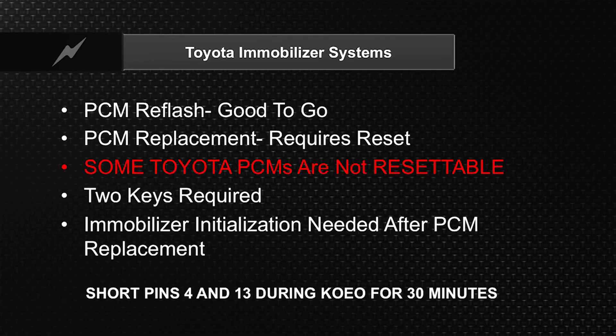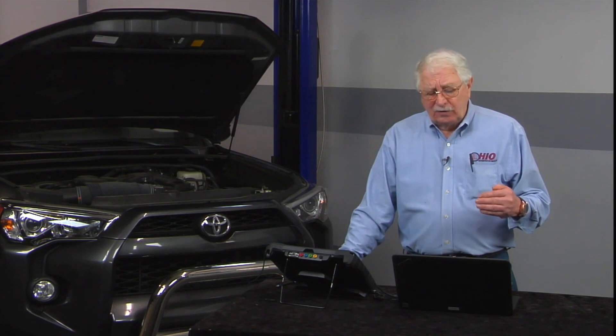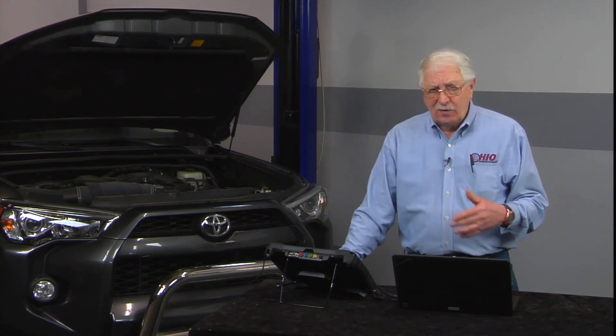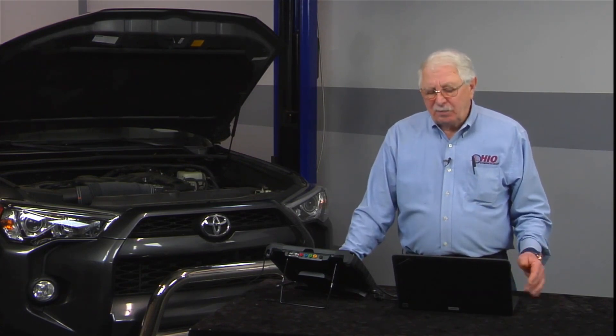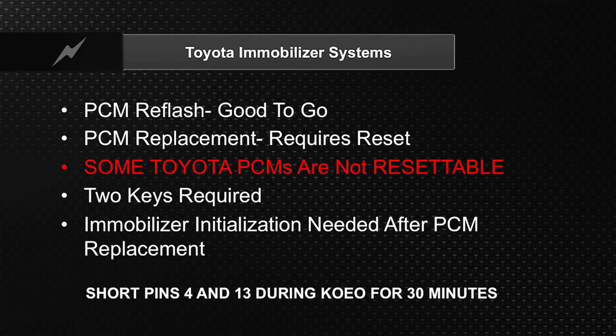If you take a look at the Toyota mobilizer systems, if you're just doing a pass-through — in other words, you're updating the original PCM because of a TSB — when you do a reflash, a pass-through on the original PCM, you don't have to worry about anything on a mobilizer reset. But if you replace the PCM on the resettable types, you're going to have to do a mobilizer reset.